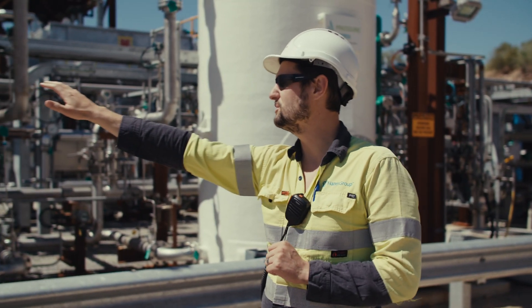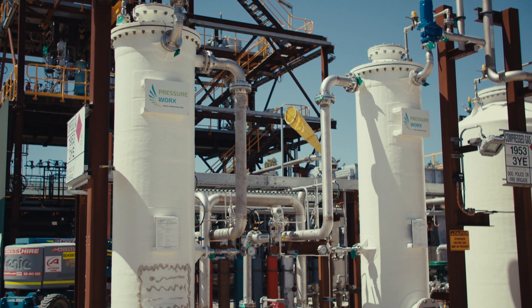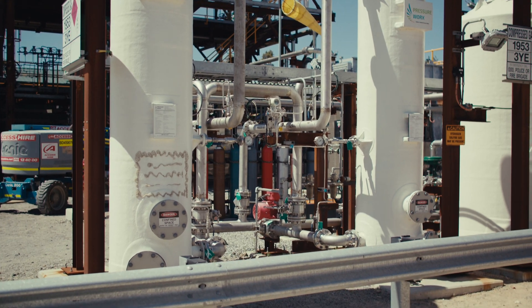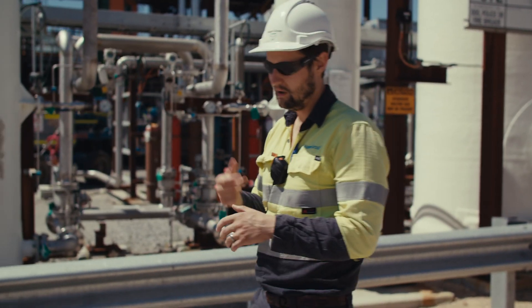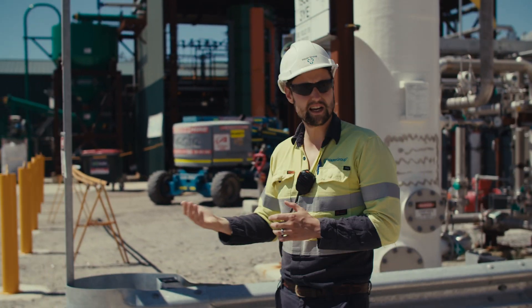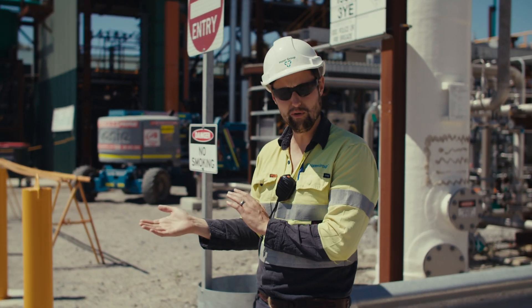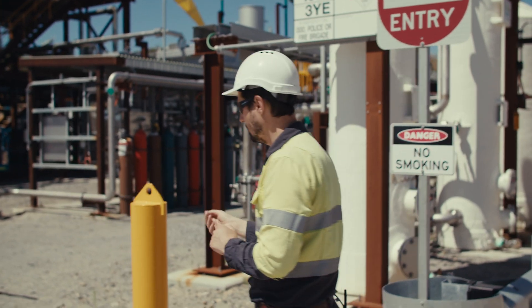The next two smaller vessels that we see here are the siloxane removal scrubbers. These ones strip out the siloxanes, which is that abrasive silica compound. From here we then move around to pressurising the gas so that we have a gas that is able to have the CO2 removed from it and is at a useful pressure for our feedstock process.